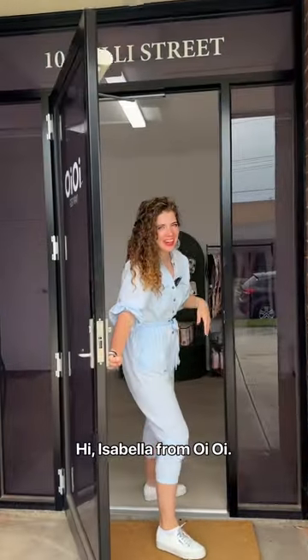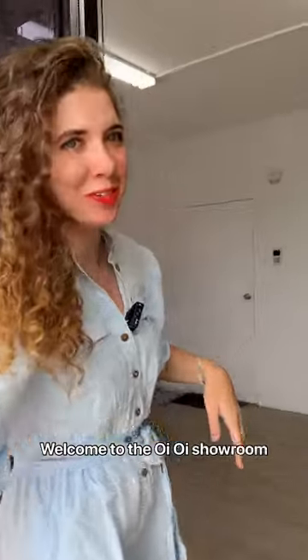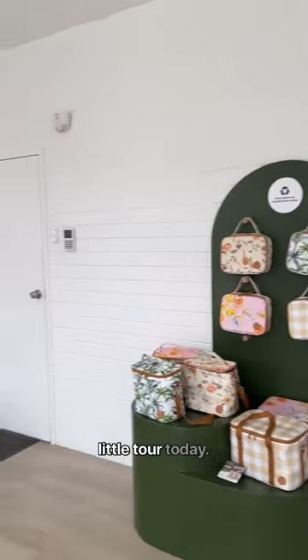Hi, Isabella from Oi Oi, welcome to the Oi Oi showroom here in Melbourne. Thought we'd give you a little tour today.